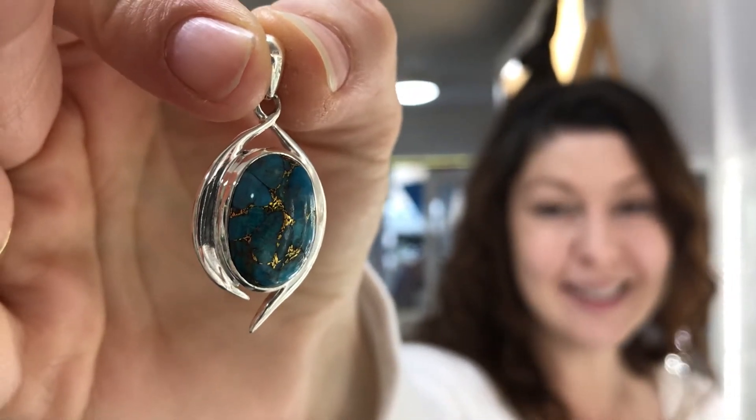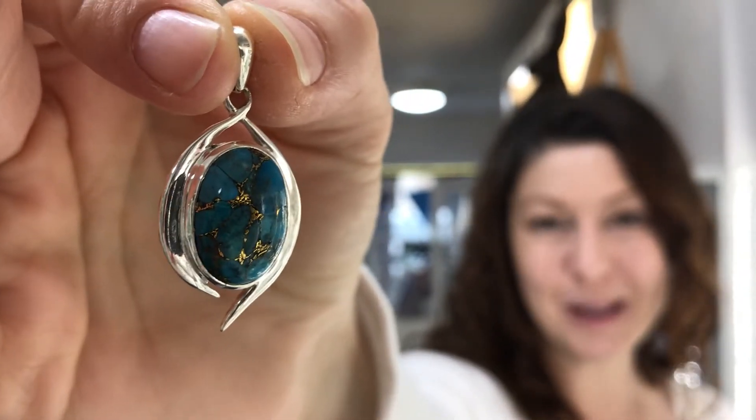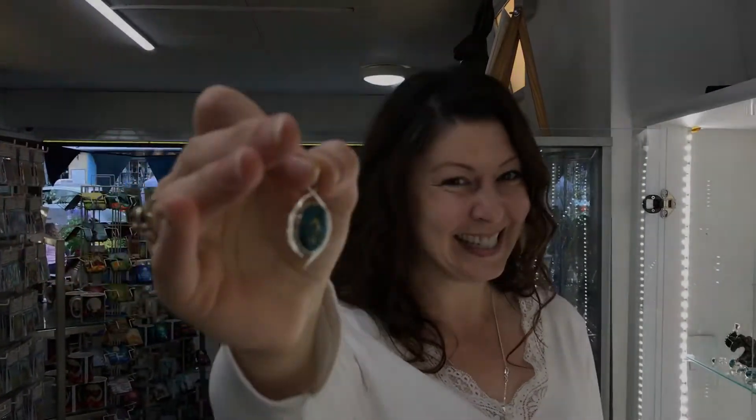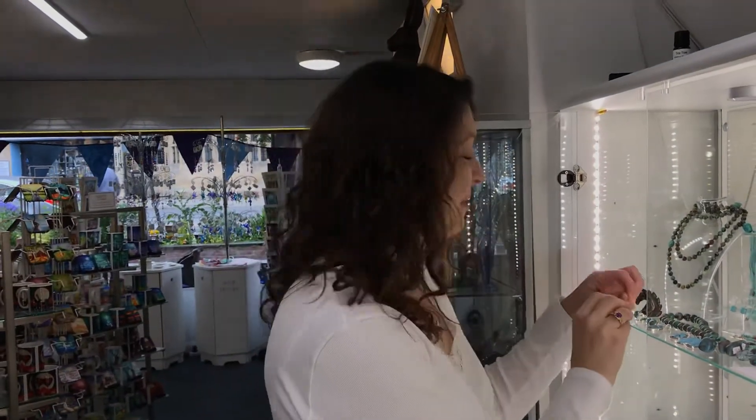A fusion of metal and mineral. This mosaic masterpiece is Copper Mojave Turquoise. Hello, I'm Michelle and I'm back in the heart of Glastonbury today, and this week we're showcasing Copper Mojave.